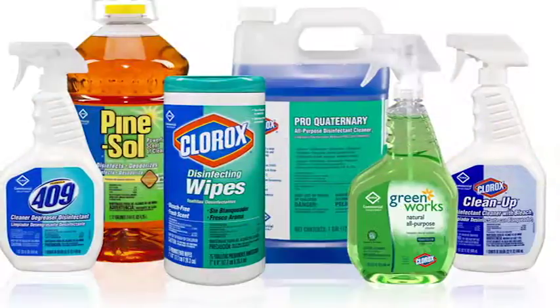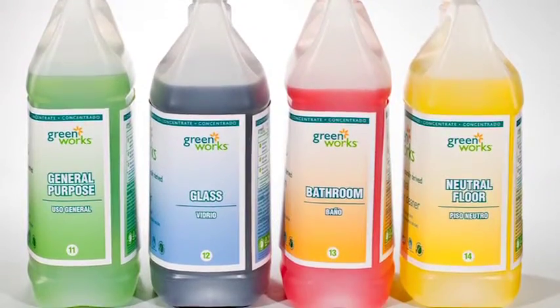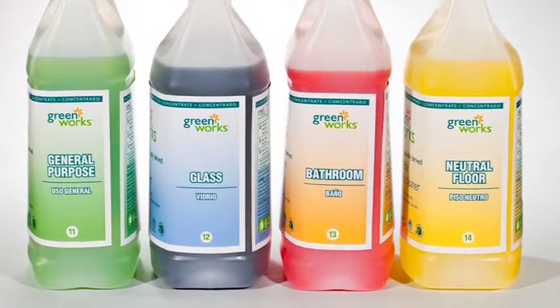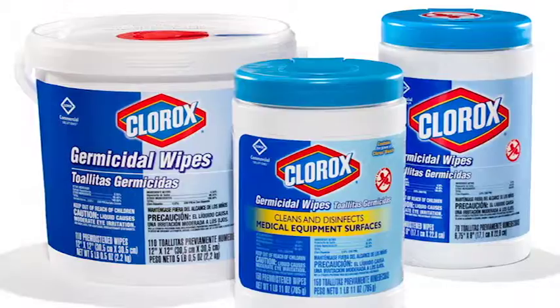Tell me about the full line of products and the education that you offer in this portfolio. We really think about it in three ways. We think about offering heavy-duty cleaners that meet the needs of the toughest tasks you have. We think about meeting them with our green products around our GreenWorks equity. And then, of course, our disinfecting heritage around the Clorox equity, primarily in health care, but also in the janitorial settings.